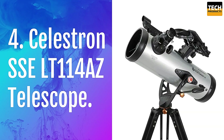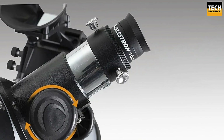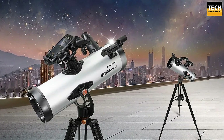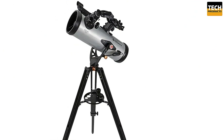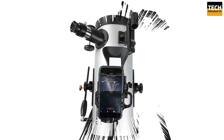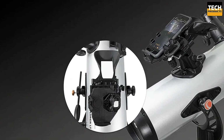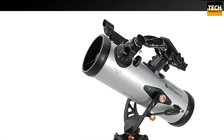Number 4: Celestron SSE-LT-114AZ Telescope — your ultimate companion for unraveling the mysteries of the night sky. The SSE-LT-114AZ isn't just smart, it's powerful too. With a 114mm aperture and a 1000mm focal length, you can observe the moon, planets, stars, and even bright deep space objects. Its Newtonian reflector design delivers crystal clear views, while the aluminum-coated mirrors ensure vibrant colors and high contrast.